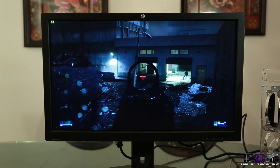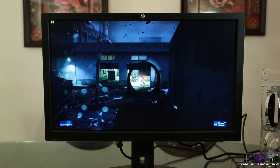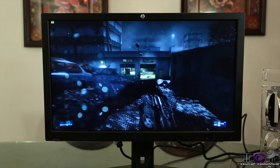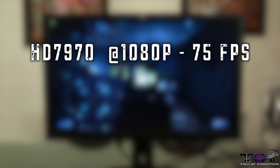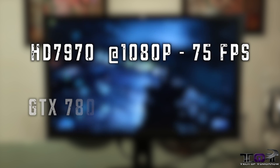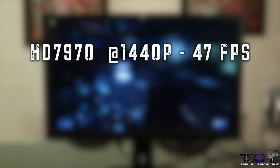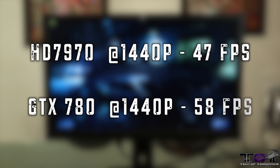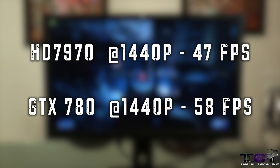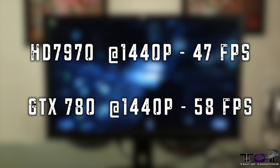We tested all of the cards at both 1920x1080 and 2560x1440 per your request. We see the 7970 coming in at 1920x1080 at 75 frames per second, while the 780 at the same resolution comes in at 90 frames per second. At 2560x1440, the HD 7970 GHz Edition comes in at 47 frames per second, while the GTX 780 at the same resolution comes out at 58 frames per second — a pretty wide margin in that particular one.